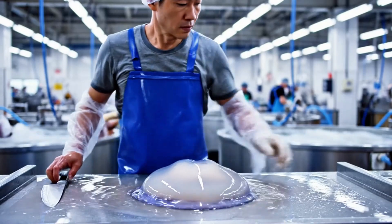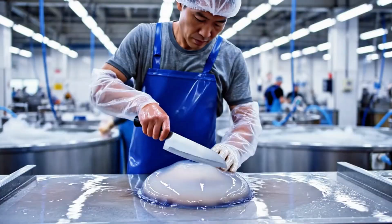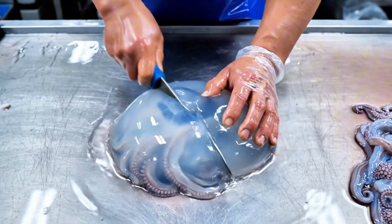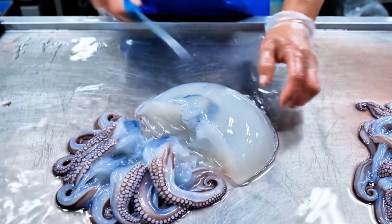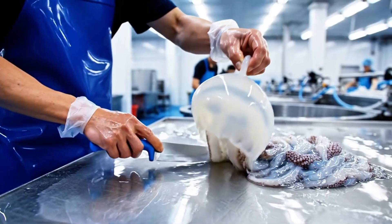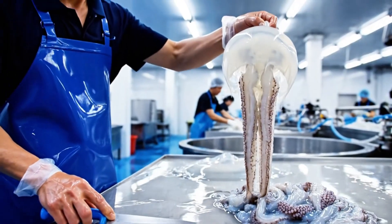The umbrella and the tentacles are then separated with sharp stainless steel knives. The umbrellas are the main edible part; the tentacles are often discarded or sent for animal feed production.